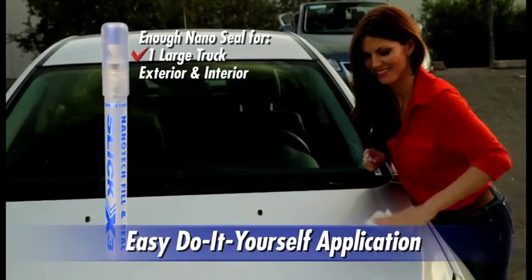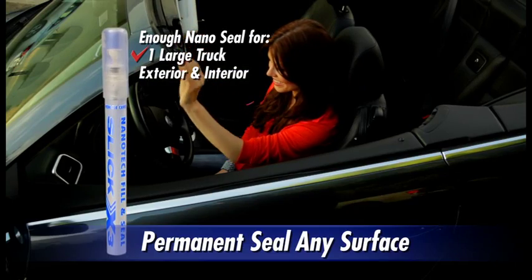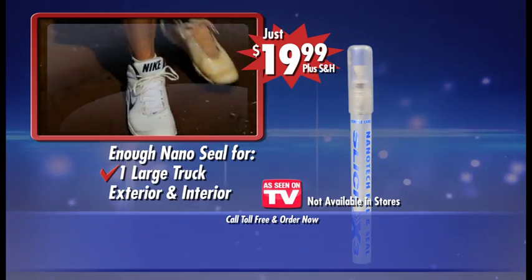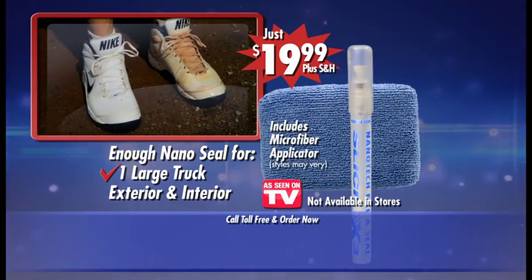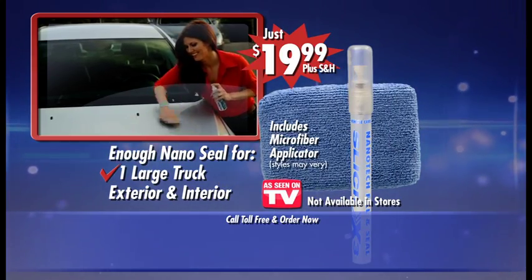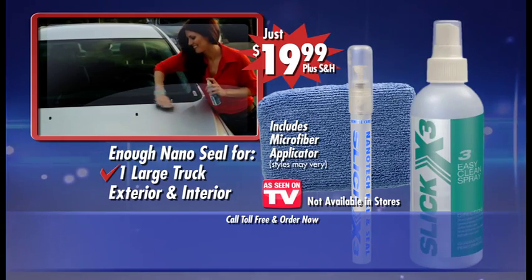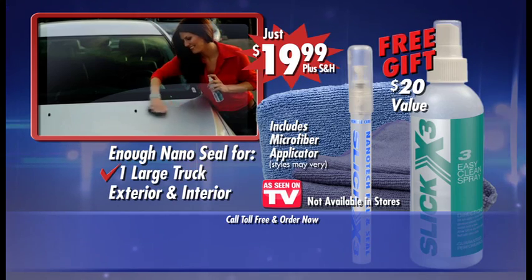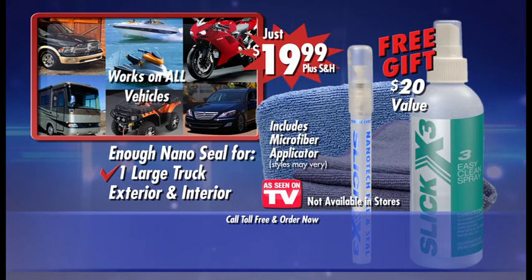You just spray and wipe your car's exterior and interior surfaces to permanently seal and protect them. Call now and pay only $19.99 for the Slick X3 Nanotech sealant and microfiber applicator. And that's not all — call now and we'll even include a giant bottle of Slick X3 Easy Clean Spray and microfiber cleaning cloth, a $20 value absolutely free when you call now.